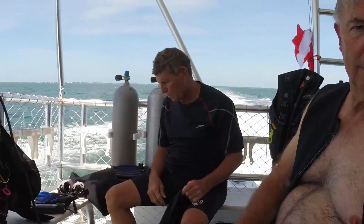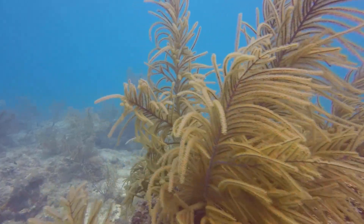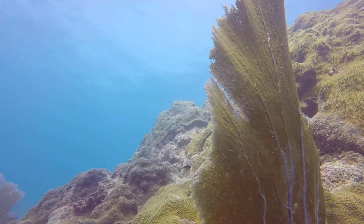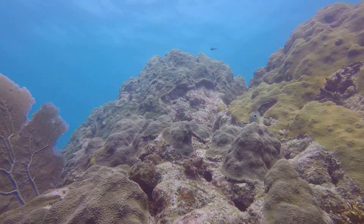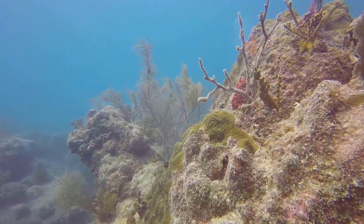We received our 10-minute warning — time to gear up. Almost 1,400 species of marine plants and animals, including more than 40 species of stony corals and 500 species of fish, live on the Florida reef.